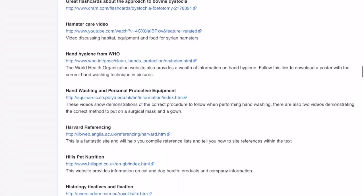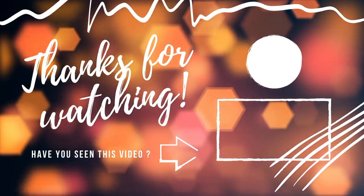Let me know which websites you like the most in the comments below. I hope you have enjoyed watching this video and have found it helpful. Thank you so much for watching. See you next time.